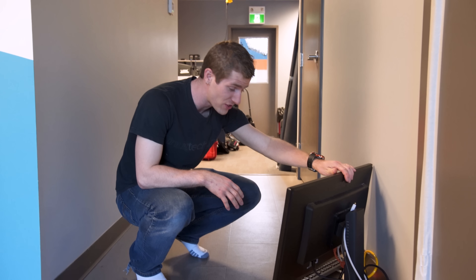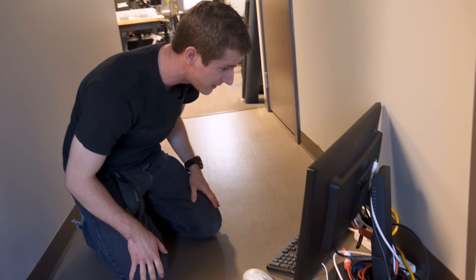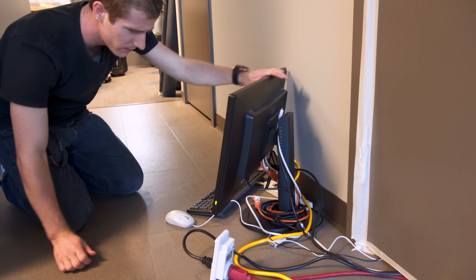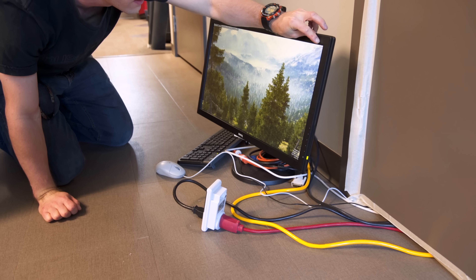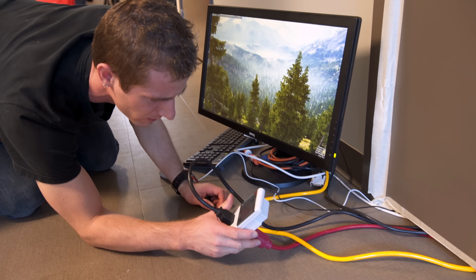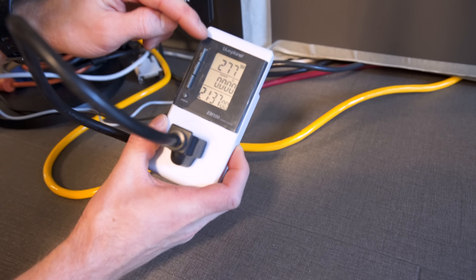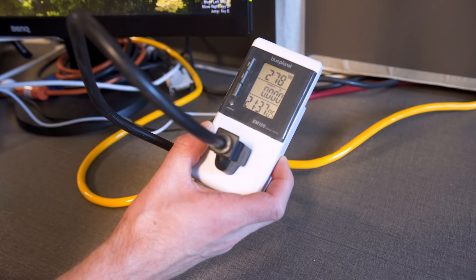Finally time to check on this and see how we did with our PC. This is interesting — our FPS is lower, and even though it's water-cooled, our GPU is over 85 degrees. Our power consumption is only about 275 to 280 watts.